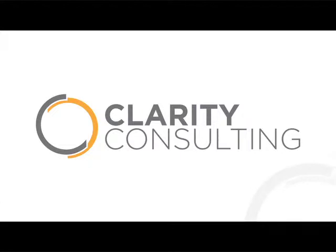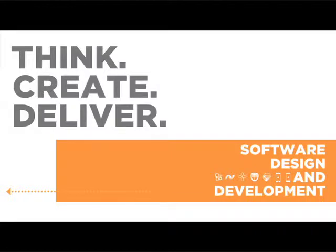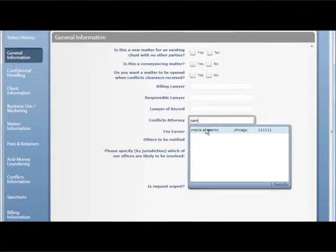By leveraging the K2 platform, we're able to deliver solutions more quickly and less expensively to our clients. The new business intake solution automates the entire client and matter onboarding process. With our solution, less time is spent filling out forms, matters are able to be opened more quickly in the financial systems, and work for the firm's clients can begin sooner.